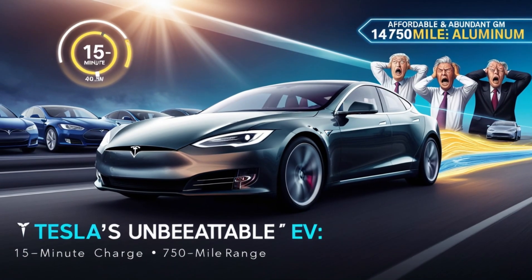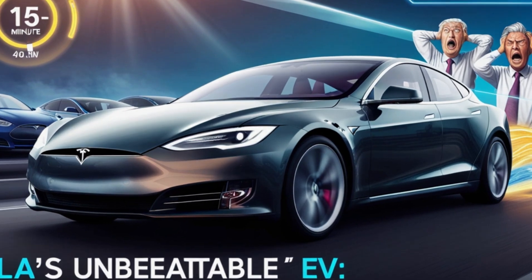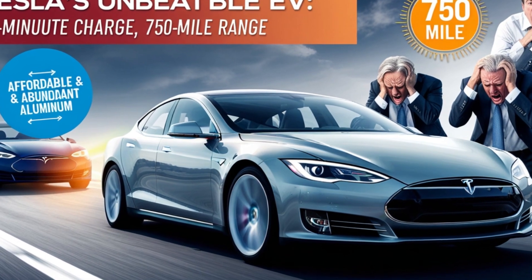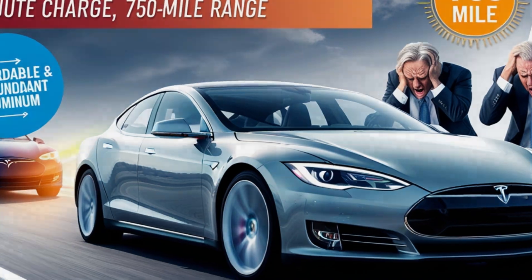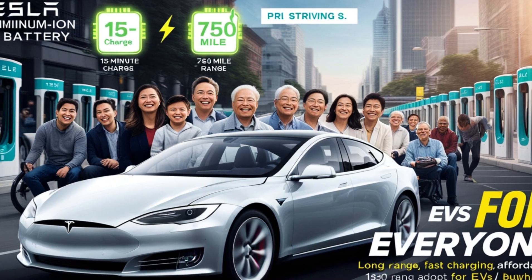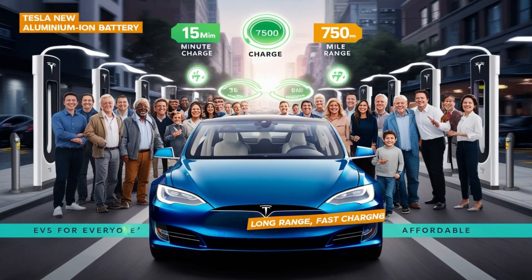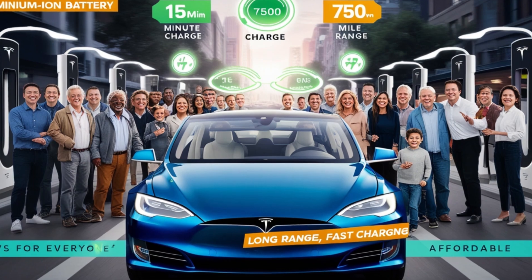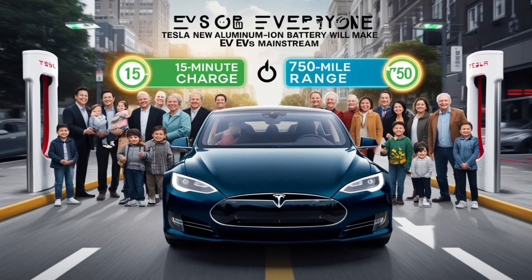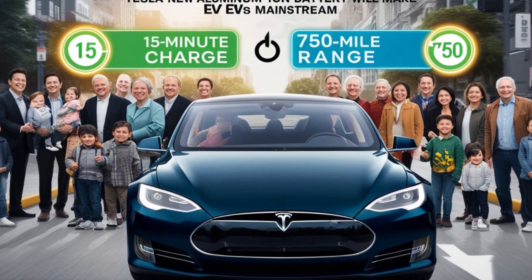For consumers, this breakthrough could make EVs mainstream in a way we've never seen before. Currently, many potential EV buyers are hesitant due to concerns about range anxiety and charging infrastructure limitations. But with ultra-fast charging and longer range, those concerns could be a thing of the past. Even budget-conscious buyers could afford EVs with long-range capabilities and quick charging times, making electric vehicles accessible to a wider audience. Families who rely on their vehicles for daily commutes, road trips, and business travel will no longer feel constrained by current battery limitations, accelerating EV adoption across all demographics.